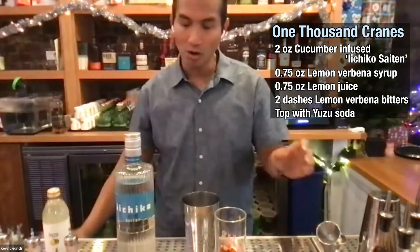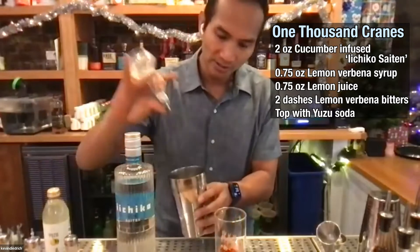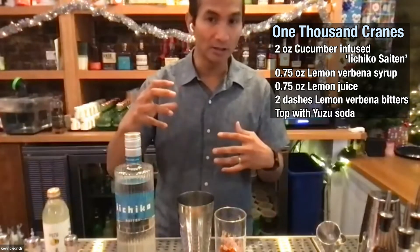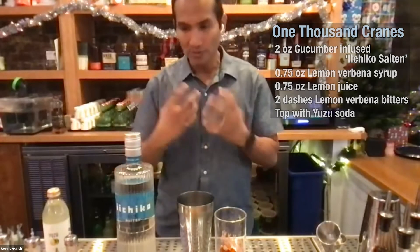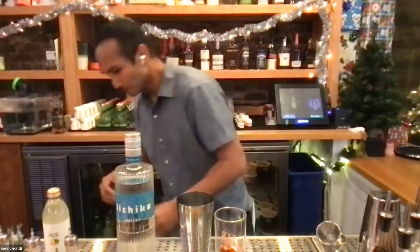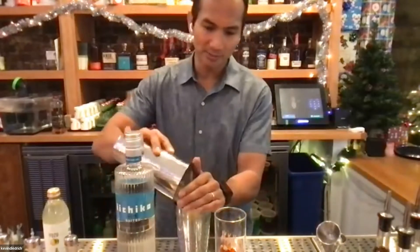We're making a long cocktail, and we also have a little bit of lemon verbena bitters — taking those herbs and letting them sit in a little bit of Everclear to pull out and extract all those flavors, since higher proof pulls all those flavors out for you. Then I'm going to fill my tin up with ice.